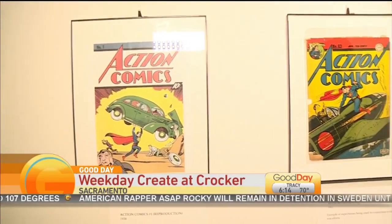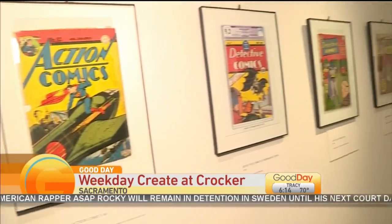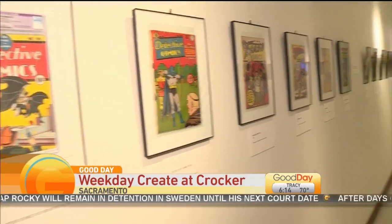You're looking at a series of different examples of comic books from over the years. There's also another section we're going to show you with some of the local artists and comic book creators and drawings that are here on display, that you can come check out throughout the next couple of months into September.